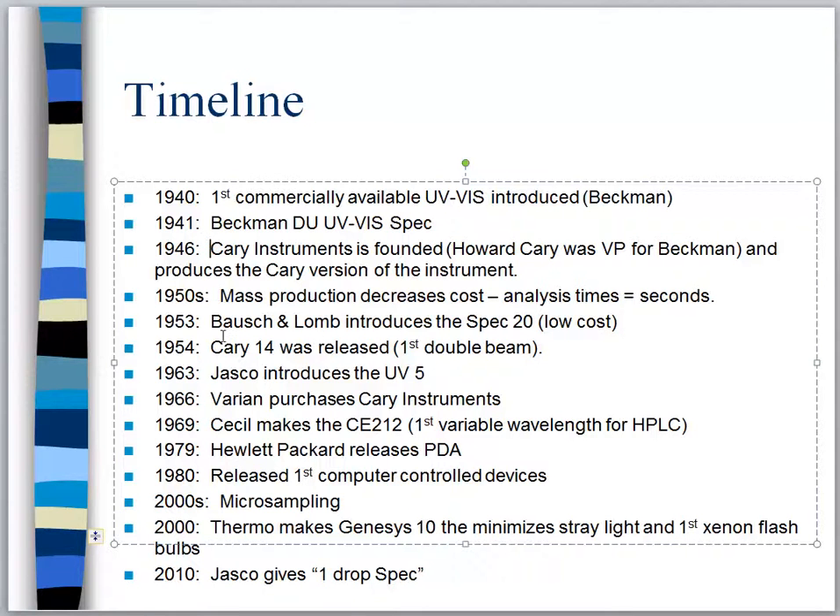In 1963 another company called Jasco introduces what we called the UV-5. Then in 1966 a company called Varian comes in and purchases Cary Instruments — they begin to sell out. I guess Mr. Beckman was laughing when that happened, or maybe not; maybe they got more money.